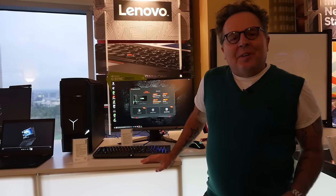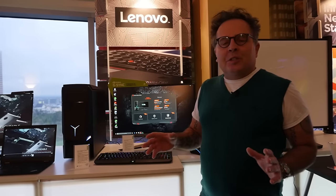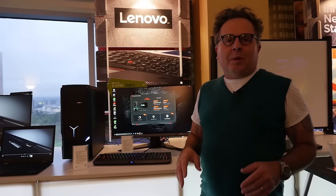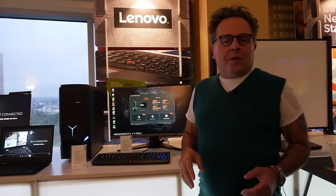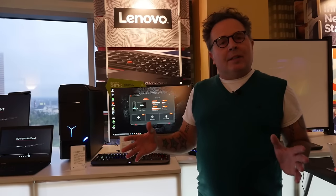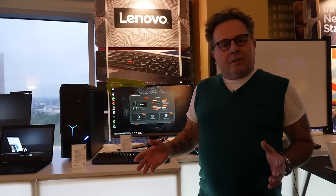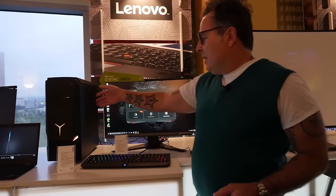Hi, this is Bill Domenici with Lenovo. Today I want to show you our new gaming system. This is the fruition of a strategic partnership that we were developing with Razer. We announced back in November at Dreamhack in Sweden a partnership, but we didn't have the product available at that time. Today we're unveiling the new product that we've developed with them — it's the Y900 Razer Edition desktop.